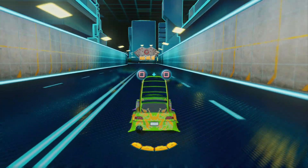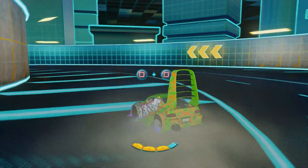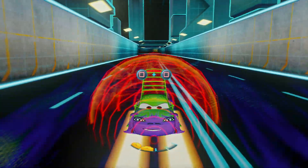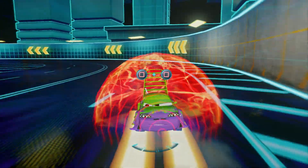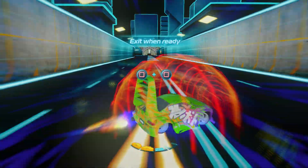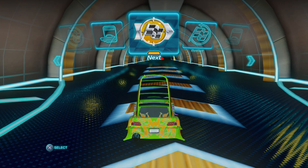Eat my dust, gravity! Keep my dust! The speed boost — move! Welcome to the Chrome Training Academy.